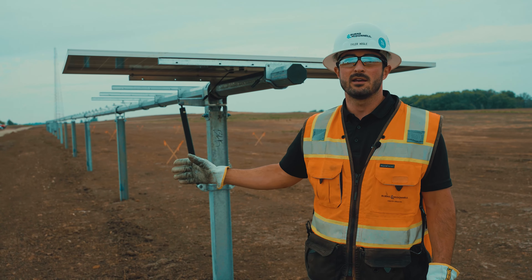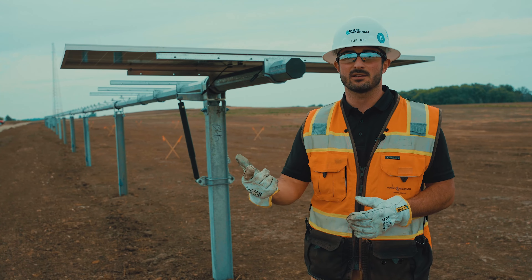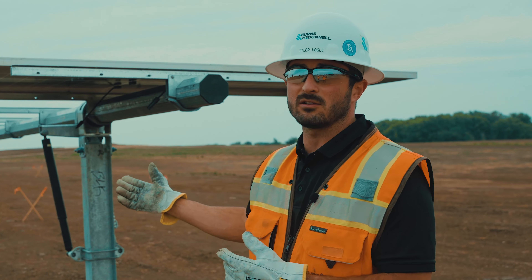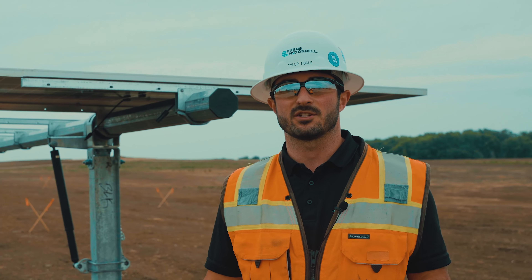The intent of the golden row is that we can show the craft how to safely install it, how to productively install it, and how to install it with high quality. We show them exactly what the install looks like and what the client at the end of the day is going to be looking for as a finished product.